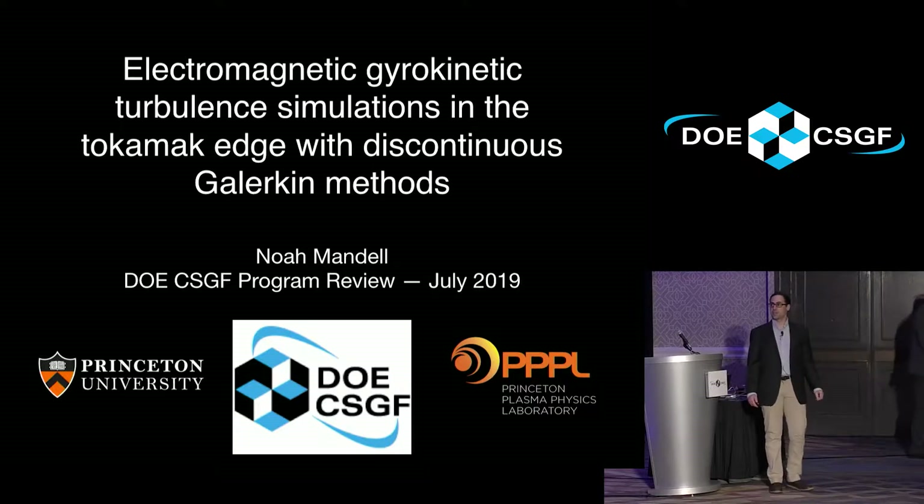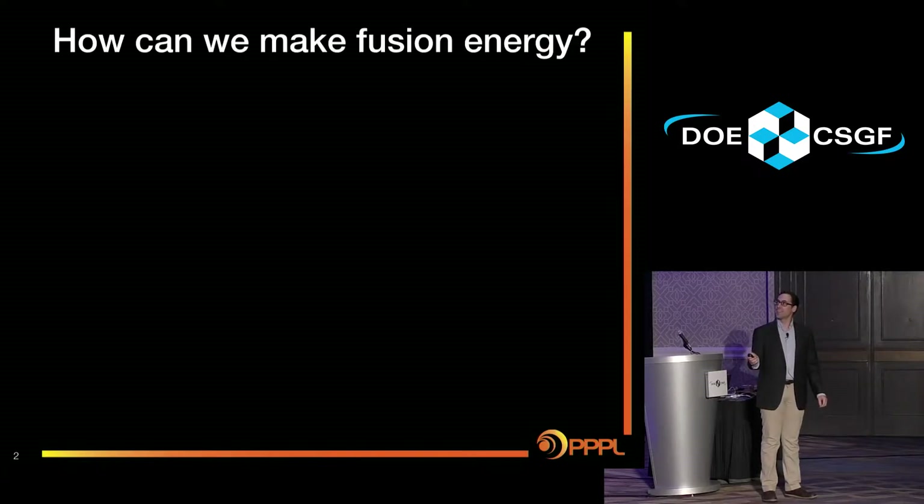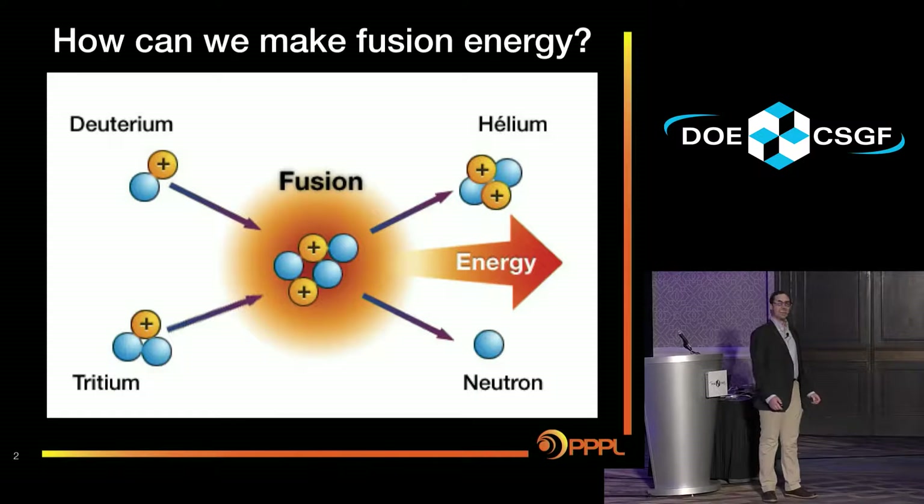I'm going to talk a little bit about my thesis research, studying turbulence in fusion plasmas. We'll start with a somewhat big question: how can we save the world? More specifically, how can we make fusion energy? Fusion energy is the energy that powers the stars — it's the energy of the future. It's a clean and limitless energy source if we can get it to work.